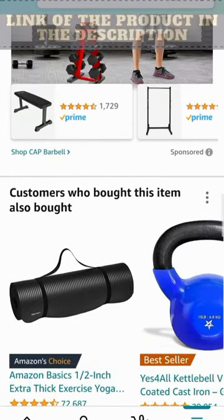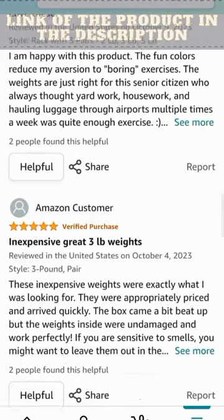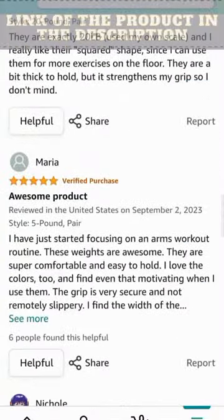The non-slip grip ensures a comfortable and secure hold, and their availability in multiple sizes allows you to